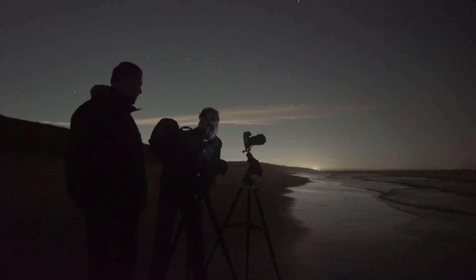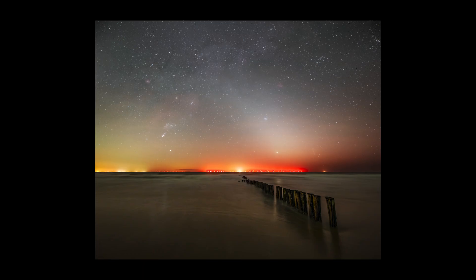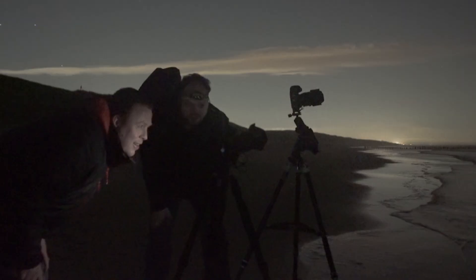We're now still shooting the zodiacal light. I've tried various compositions also with these storm breakers. Sean joined me, which is pretty nice. He's shooting at 15 millimeters.